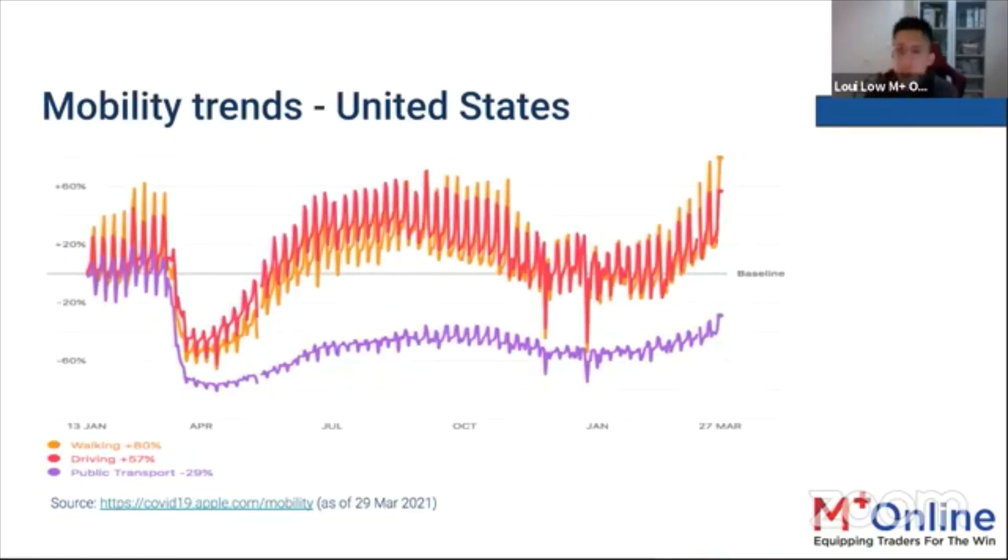Looking at mobility trends, during the March–April 2020 lockdown period, when WHO declared COVID-19 a pandemic, people stopped traveling and going out. Right now in the US, mobility has returned to near full swing, comparable to January–February of last year. People are walking and driving to places, showing a recovery state in the US.